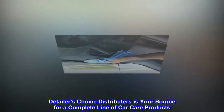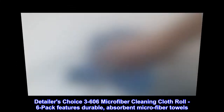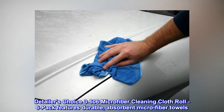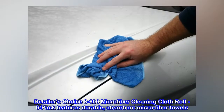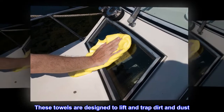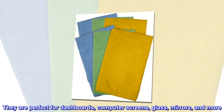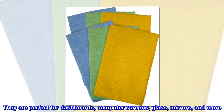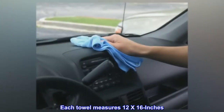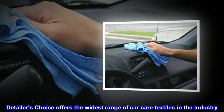Detailers Choice distributors is your source for a complete line of car care products. The Detailers Choice 3-to-606 microfiber cleaning cloth roll six-pack features durable, absorbent microfiber towels designed to lift and trap dirt and dust. They are perfect for dashboards, computer screens, glass mirrors, and more. Each towel measures 12x16 inches.